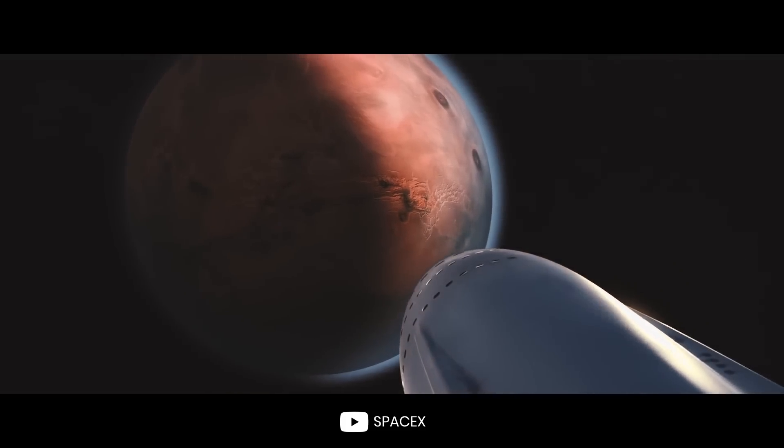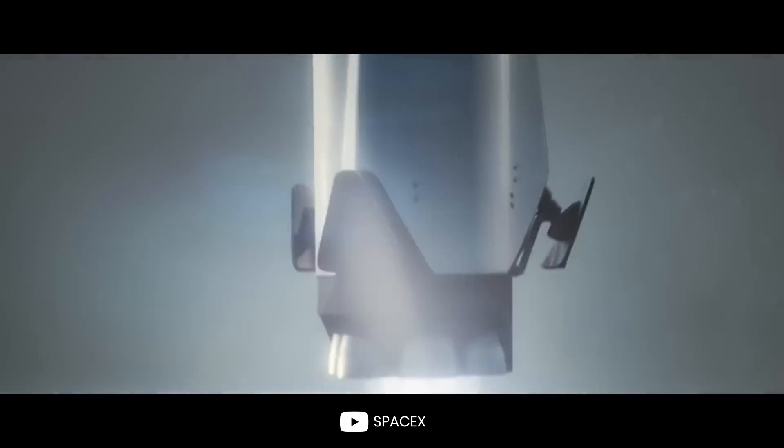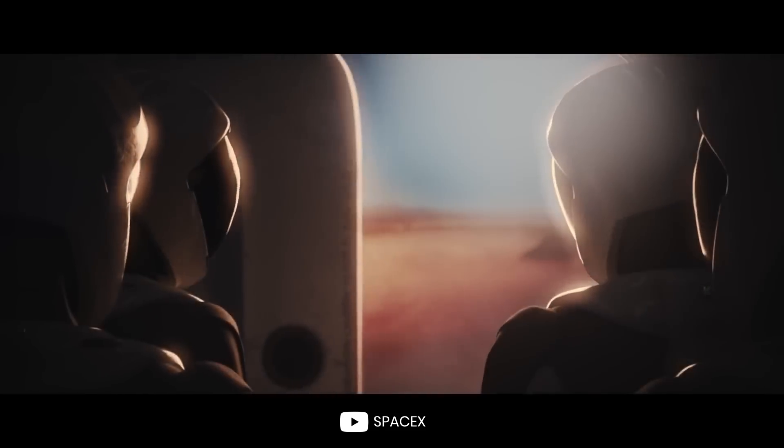Do you think there was ever life on Mars? Let us know in the comments, and leave a like if you enjoyed this video. Subscribe to the channel to stay updated on the latest science news. Thanks for watching.